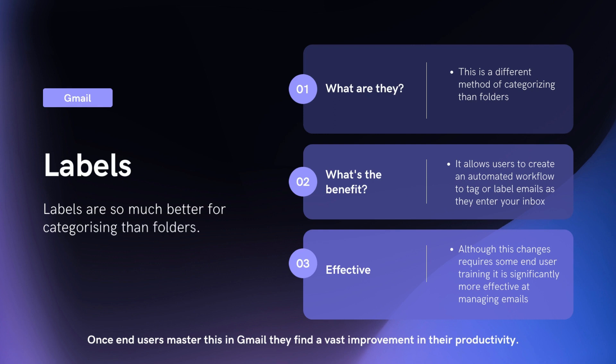Labels are interesting. They're a different way of categorizing things than folders, and often there is definitely a learning curve here for end users. But it allows users to create automated workflows, to tag emails as they're entering your inbox. Instead of taking actions on them afterwards, that workflow is happening automatically. As the emails hit your inbox, they're getting tagged or labeled and already categorized or organized. And then all you're doing is archiving them once you're done with them, taking them out of your inbox. That workflow can be a challenge for people, but once end users master it, it leads to a vast improvement in their productivity. When someone gets how labels and Google filters work, it's extremely powerful and you can create incredible automations.